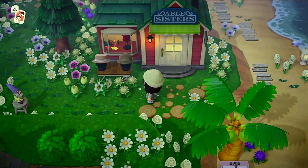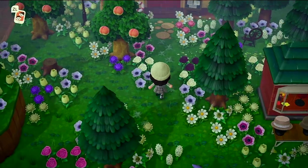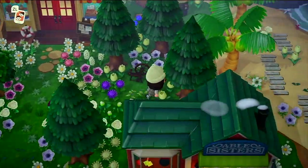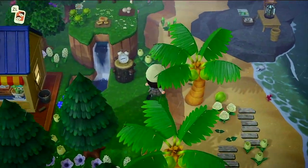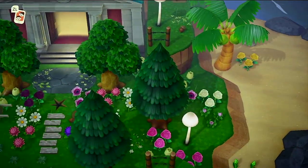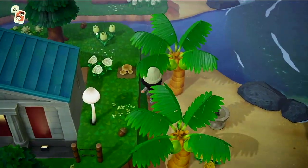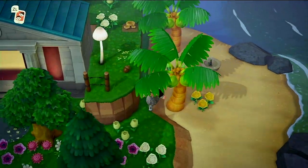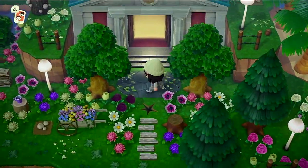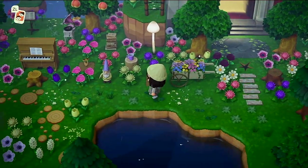Come up here and this is my Able Sisters — lots of flowers on my island — my Nook Shop, and this is my museum area. It's just kind of surrounded by this cliff so it looks really pretty when you're doing a flyover of my island.